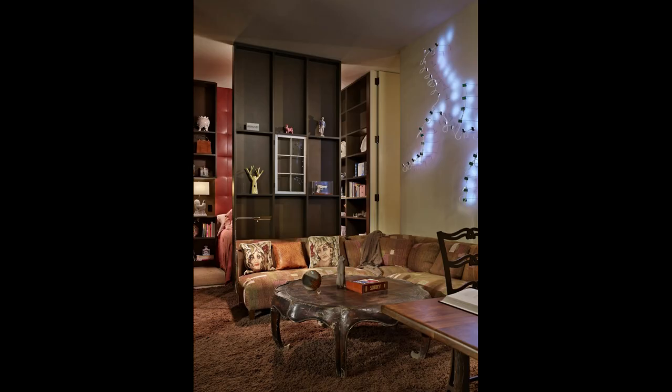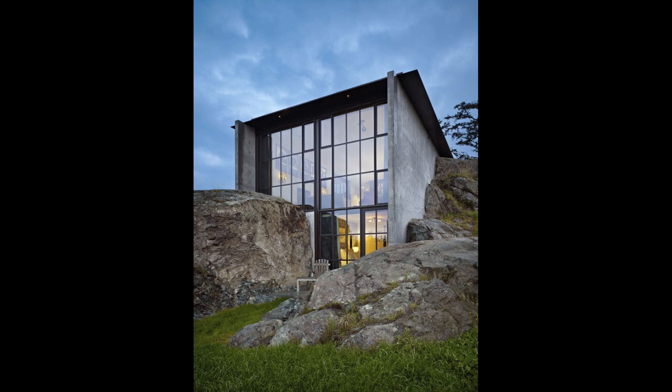With the exception of a guest suite, La Pierre functions on one main level, with an open-plan kitchen, dining and living space. A large pivoting steel and glass door opens for access to an outdoor terrace.